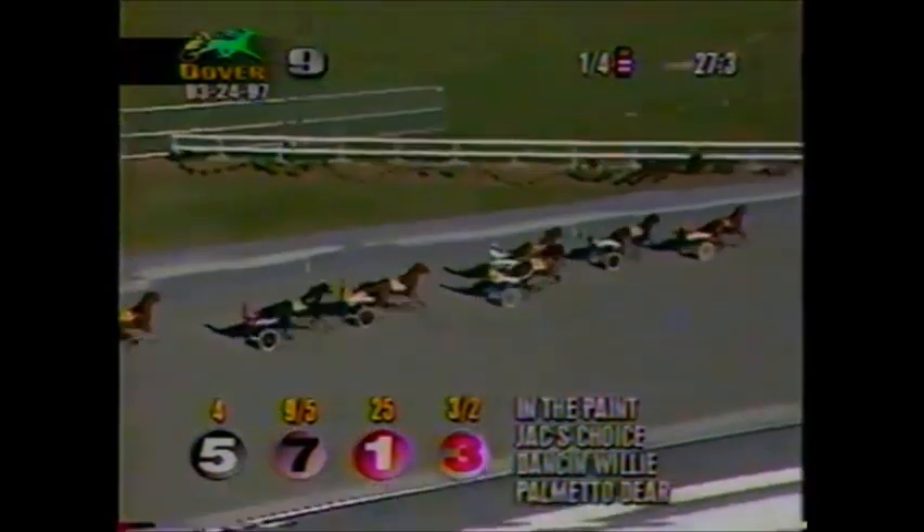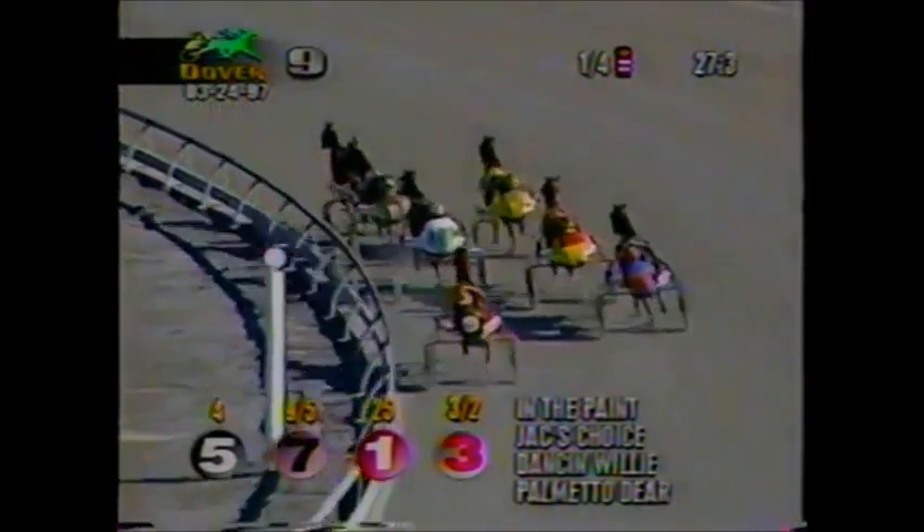In The Paint followed by Jack's Choice. Here comes Palmetto Deer. Danson Willie is inside. Yankee Outback going to get good cover behind Palmetto Deer. Sandy ZL third over, and Hot Rod Todd trails.